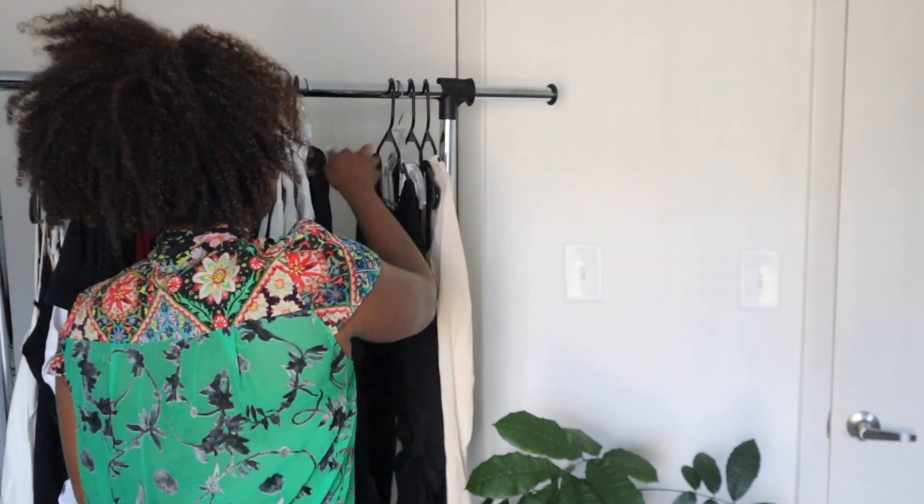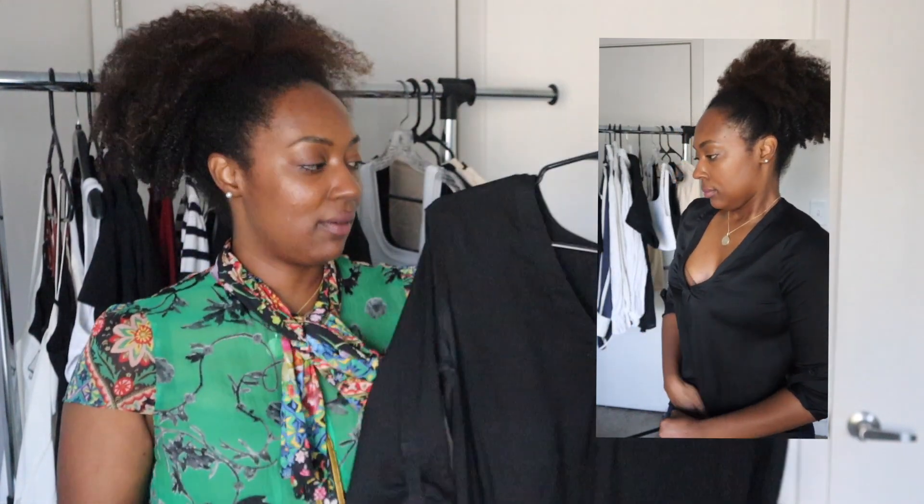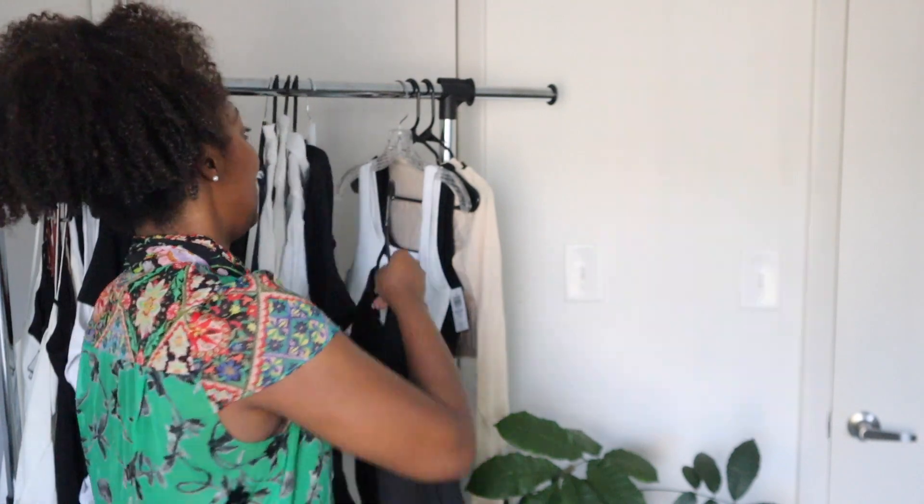I use my white silk blouse so much that I needed a black version. I changed the cut though — I got a v-neck this time, from Ann Taylor. It's a really beautiful silk blouse that works so well. I can wear it with denim or to work, and being black makes it very interchangeable in the wardrobe. It has buttons so I could do a three-quarter sleeve look. I didn't know I needed it until I started wearing silk blouses more.